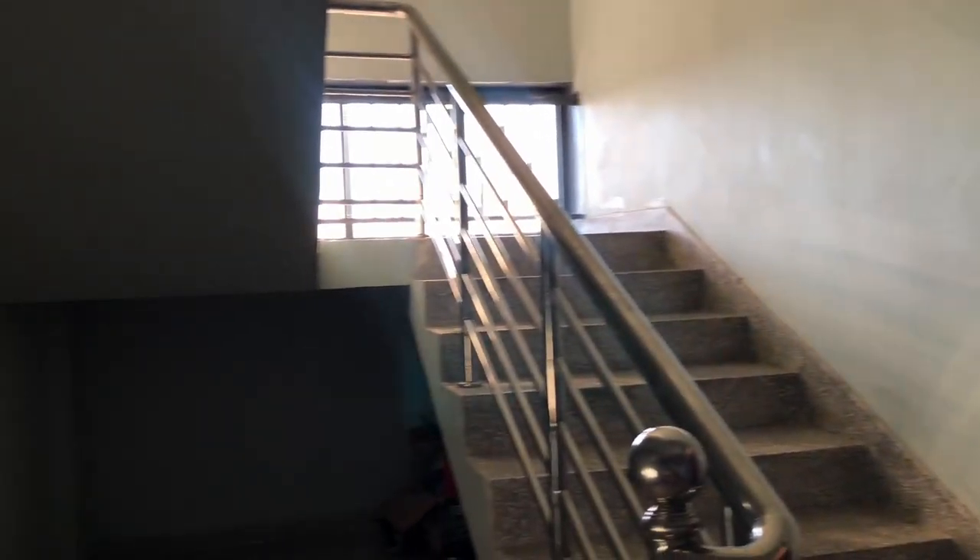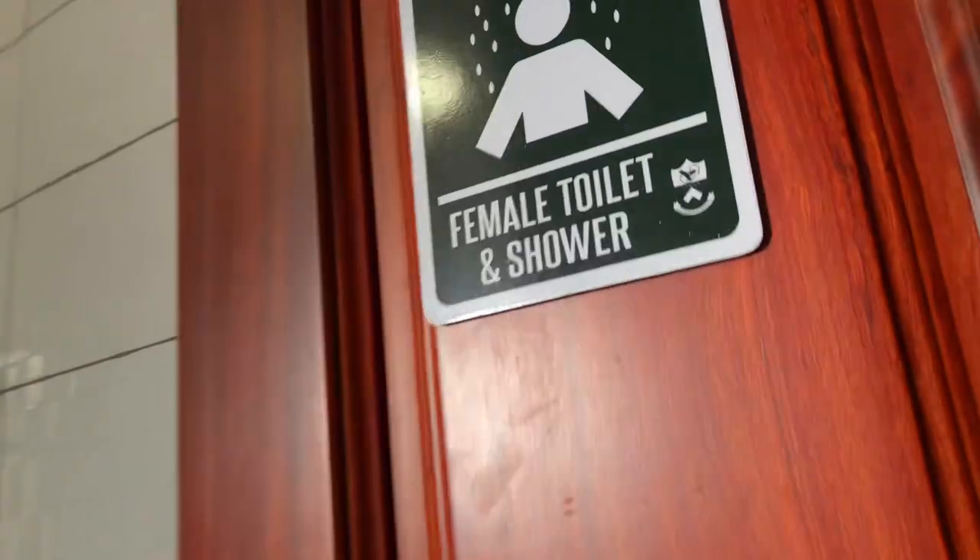Let's now move to the bathrooms — they're at the end of the hallway. This is what the female toilet and shower looks like. It's very similar to the male side, except the males have urinals. There are six showers, three on each side.